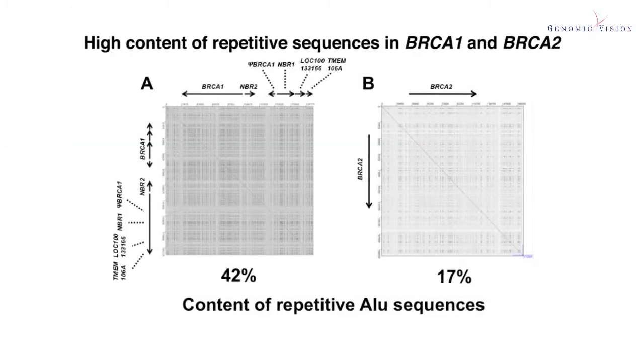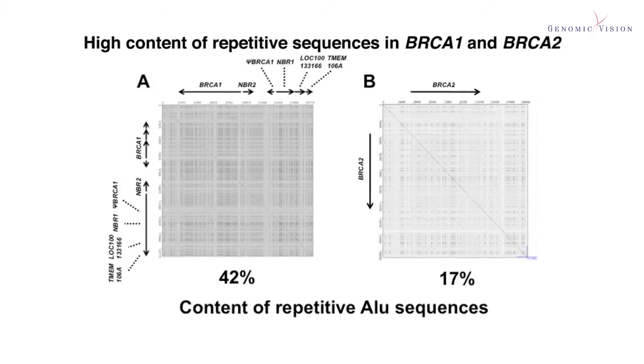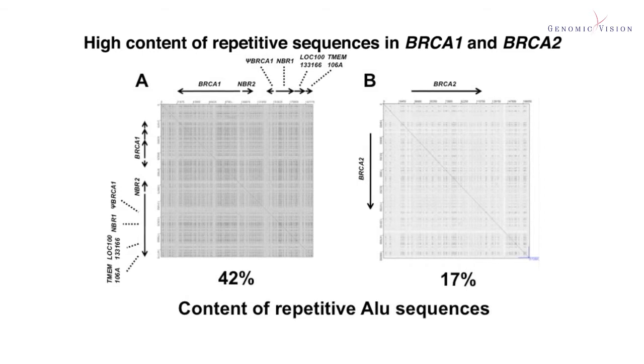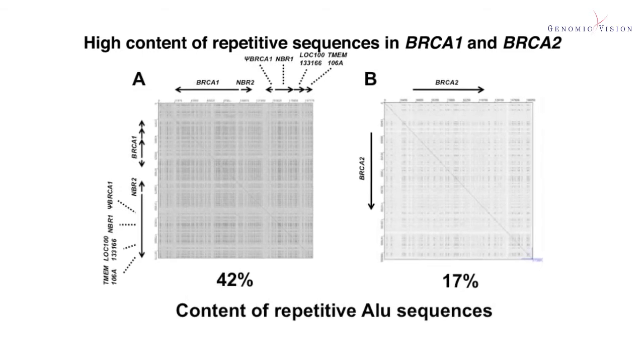The reason is the high content of repetitive sequences — about 50% in both genes. As you can see, ALU sequences represent 42% of the BRCA1 genomic region and 70% of BRCA2. The bottom line is that there is a clear need for alternative technologies capable of detecting large rearrangements efficiently.